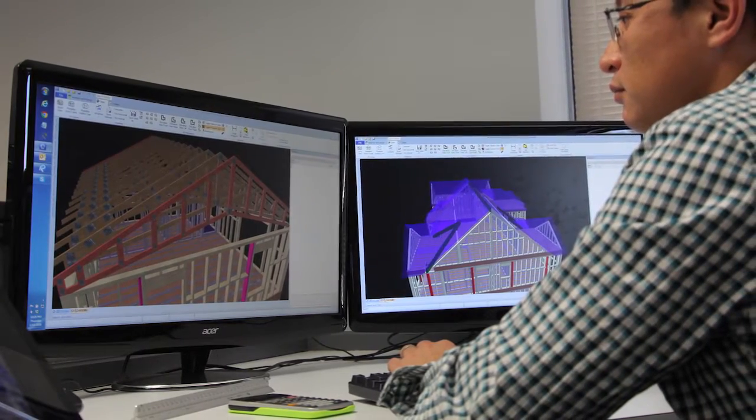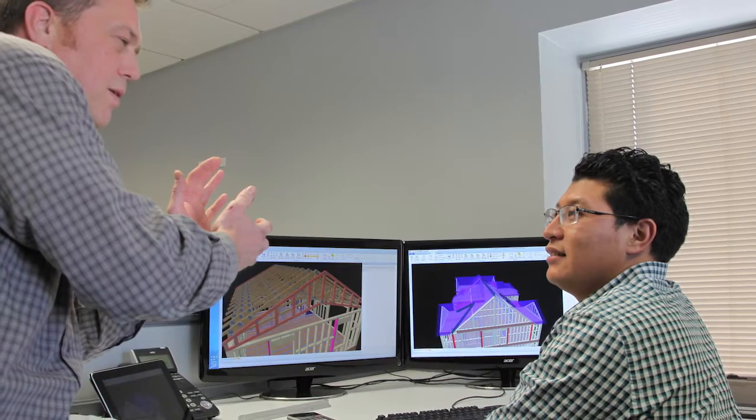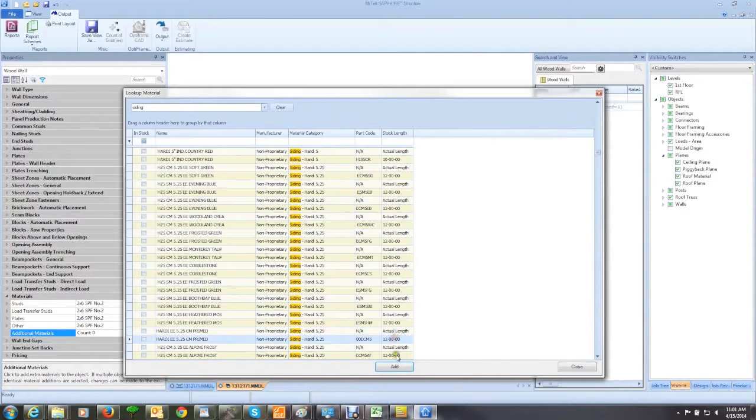National can also leverage the data contained in Sapphire's 3D BIM models to create estimates based on bills of material for buildings — not only the truss and wall panels, but also siding, shingles, drywall, and insulation.